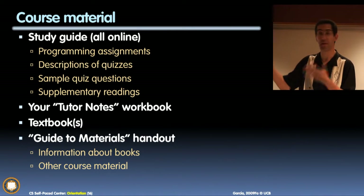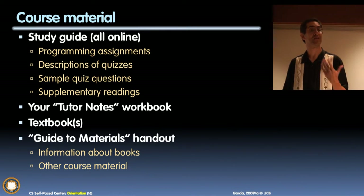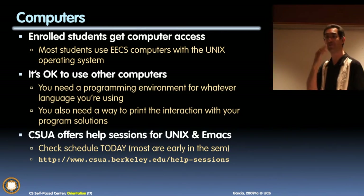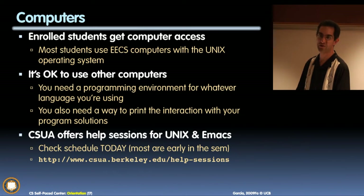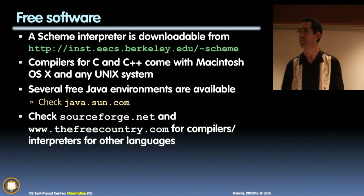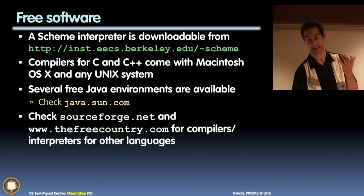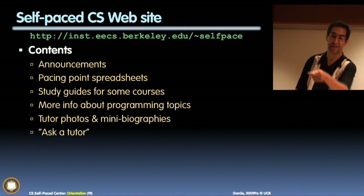If you do not walk in with your notebook, we cannot help you. We'll say, go away and come back with your notebook. Buy textbooks if you want to — many of them are online. Computers: we give you an account form if you want to use our Unix systems. Most of you have laptops or computers at home or in the library, but we have accounts if you need that. The CSUA, the Undergraduate Association, offers Unix and Emacs help sessions. Most of the software is free — you need to buy no software. Everything is free. Our website has everything at inst/self-paced, which is in your handout.